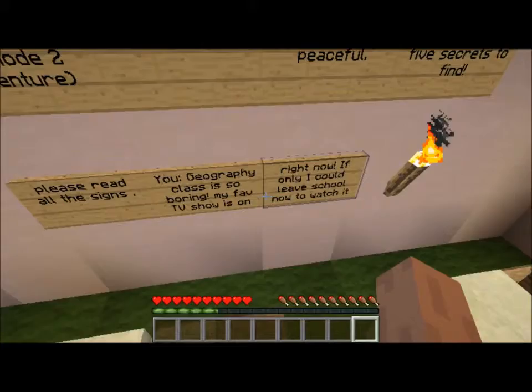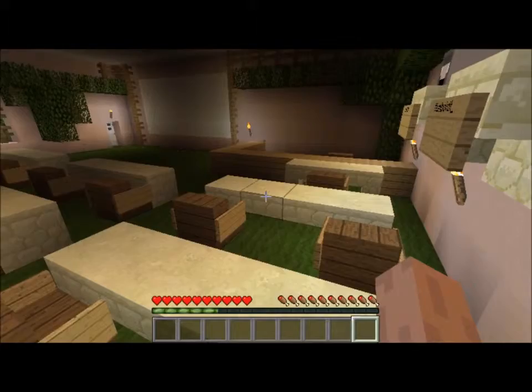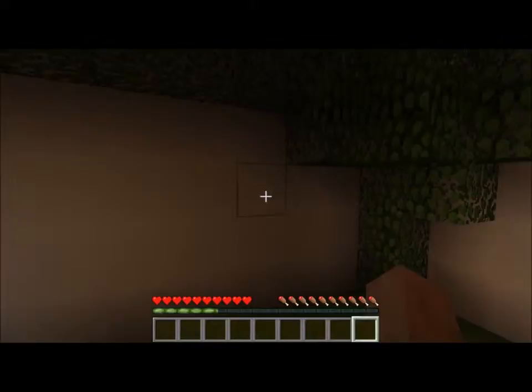Geography class is so boring. My favorite TV show is on right now - if only I can leave the school to watch it. So I'm guessing the goal of this is to actually escape the school.